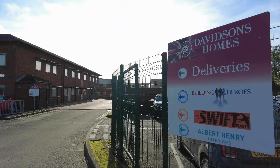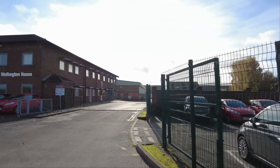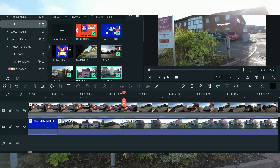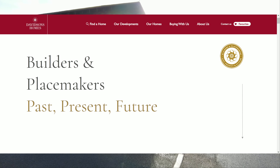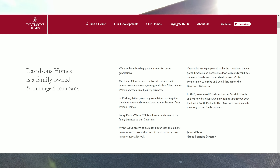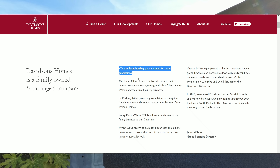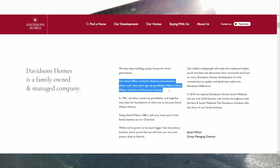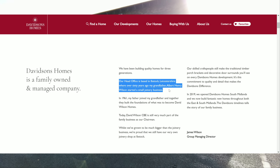Welcome back to the channel guys. Today we're here at Davidson's Homes headquarters here in Ibstock, Leicestershire. Reading from the website: builders and placemakers, Davidson's Homes is a family owned and managed company. We've been building quality homes for three generations. Our head office is based in Ibstock, Leicestershire, where over 60 years ago my grandfather Albert Henry Wilson started a small joinery business.